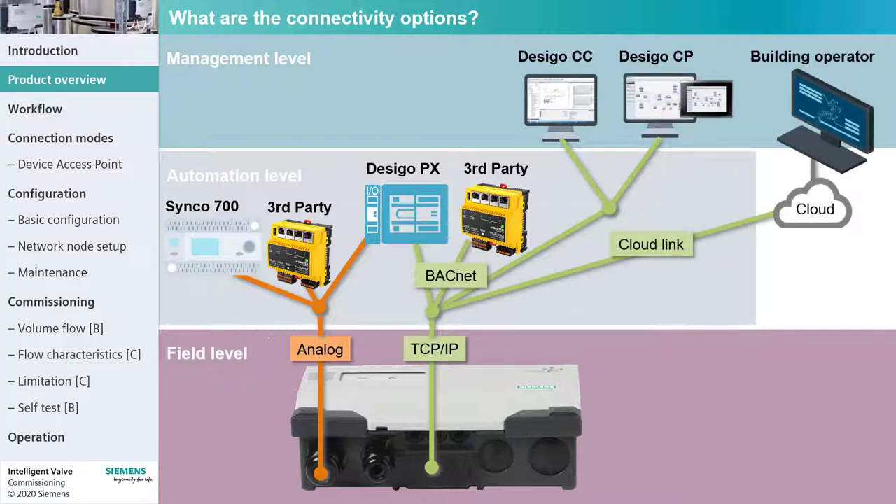With the free ABT Go app, you can commission the valve directly via wireless LAN. The app also lets you start the flow test and view the test results.